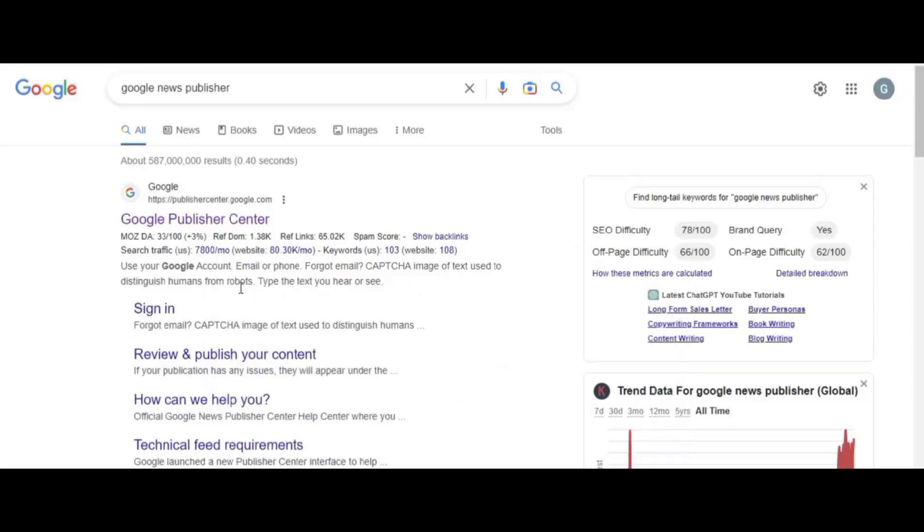Hey guys, welcome back to our channel. In today's video I'll be showing you how to get Google News approval for your website. It's very easy, and when you get Google News approval it will help you gain a lot of traffic as well as earn a lot of money online.